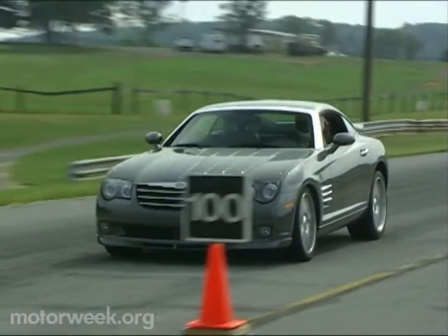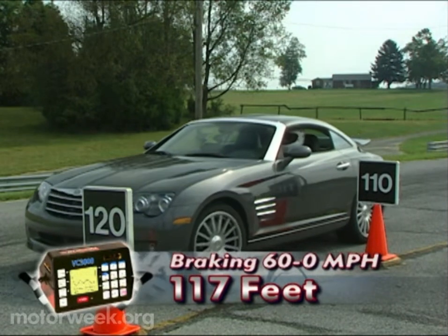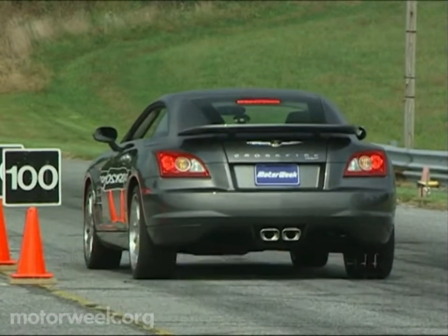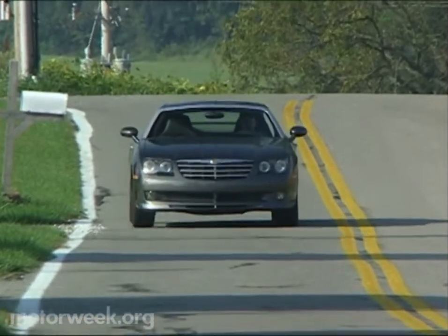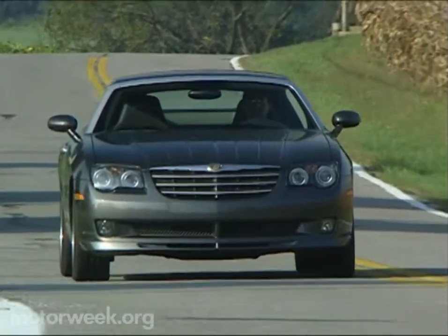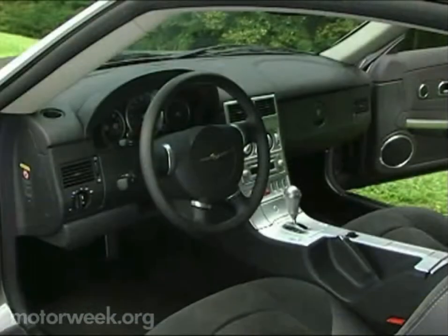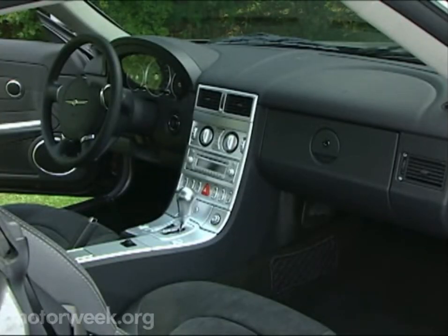Braking is provided by powerful four-wheel discs with ABS and brake assist. From 60, they delivered a short average stopping distance of 117 feet. Pedal feel is soft, but the aggressive ABS pulsing keeps you well informed. Off-track, the Crossfire's stiff springs and short wheelbase do inform you of every road irregularity. While only harsh over the worst bits, you will know when you've hit a pothole. The thick C-pillars and small rear window do compromise visibility, but this handsome two-seater still protects with tire pressure monitoring and side impact airbags.